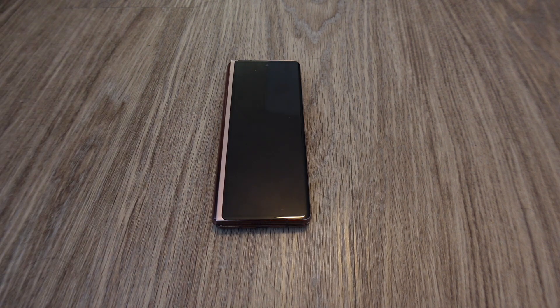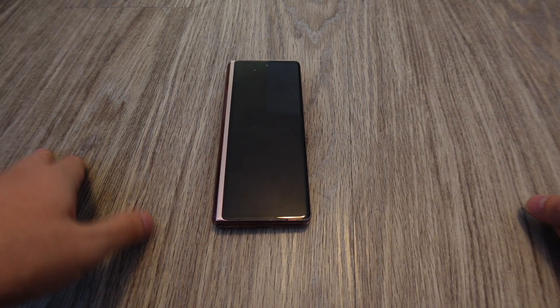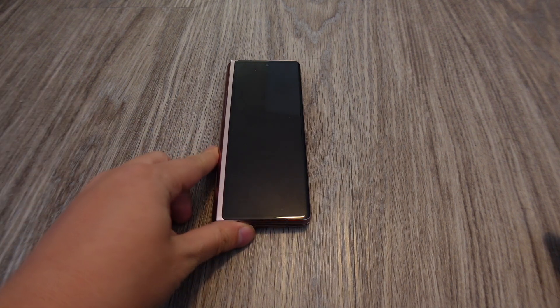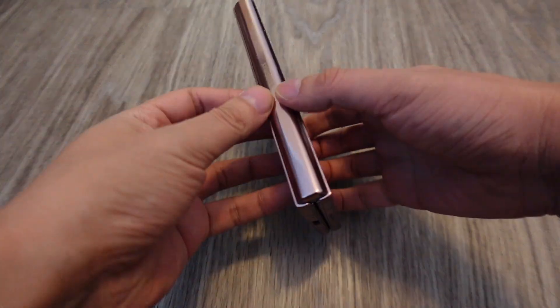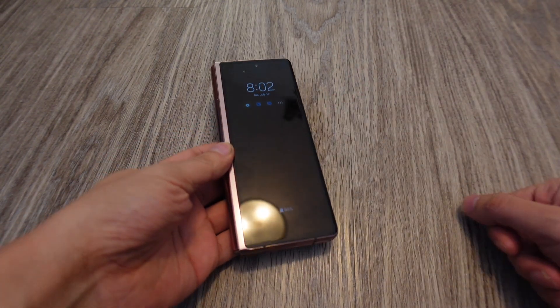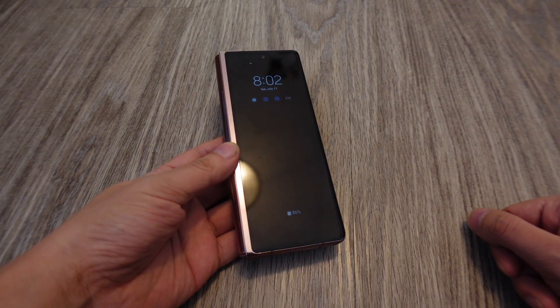That's where the Z Fold 2 comes in. It's been two weeks and I'm really loving this phone — it's become my primary phone. I'm going to do a brief overview. People who've been keeping up with the smartphone space already know about this phone and what it can do, but this is just going to be a short video about the basics.